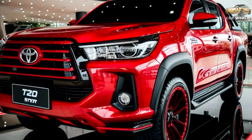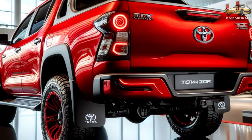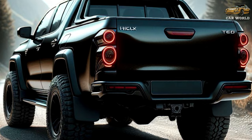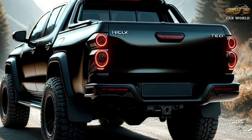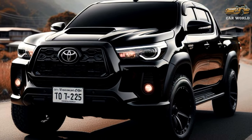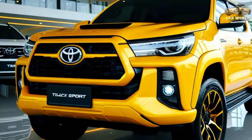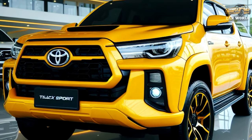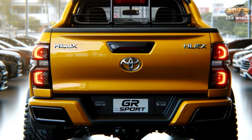All mild hybrid grades of the Hilux also come standard with the multi-terrain select system, offering six driving modes for different types of terrain. Other powertrain options in the Hilux range include the existing non-electrified 2.8-liter and 2.4-liter diesels, as well as the 2.7-liter gasoline motor, which are offered with a choice of manual or automatic transmissions in 4x2 and 4x4 guises.